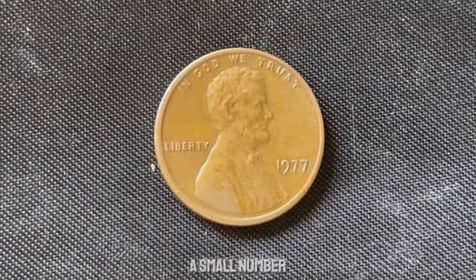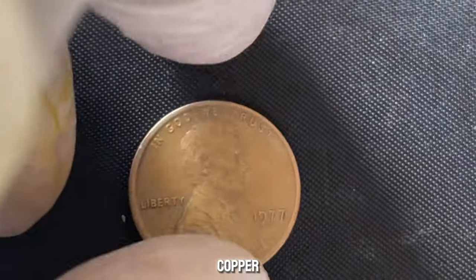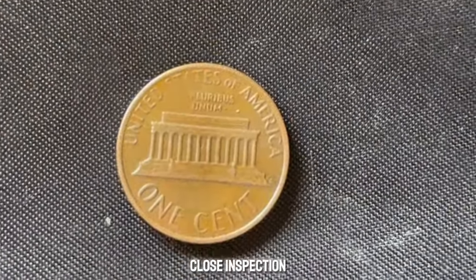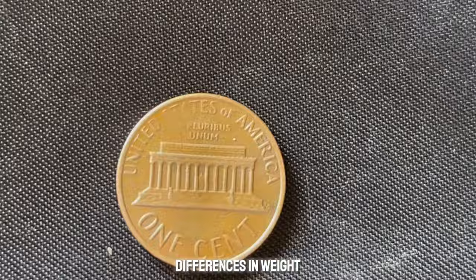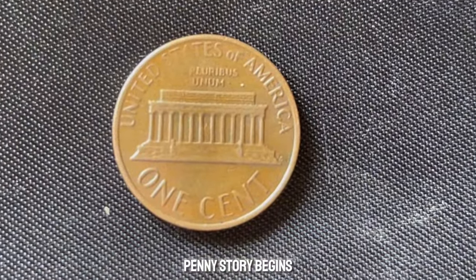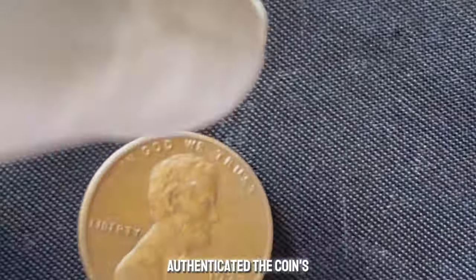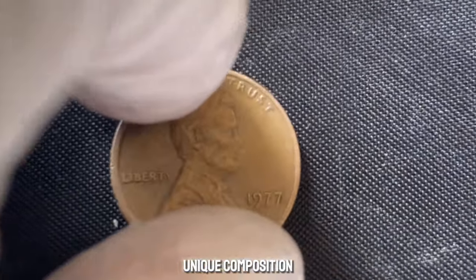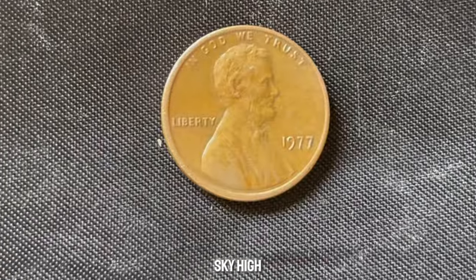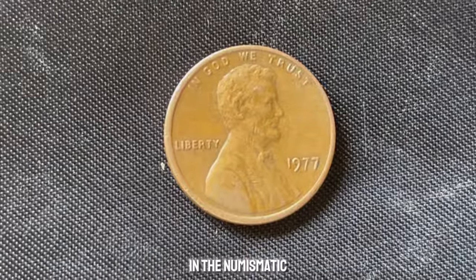Collectors have discovered that a small number of these pennies were struck on a different metal planchet than the typical copper. These rare errors can sometimes be difficult to spot with the naked eye, but under close inspection, differences in weight, color, or even sound can be noticed. The million-dollar penny story begins with a collector who found one of these rare 1977 pennies and had it authenticated. The coin's unique composition and pristine condition made it a one-of-a-kind find, driving its value sky-high. This coin has since been the centerpiece of auctions and a treasure in the numismatic community.